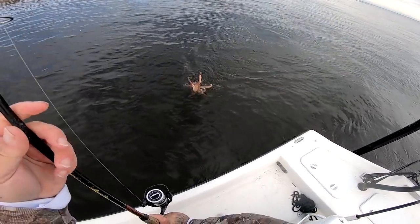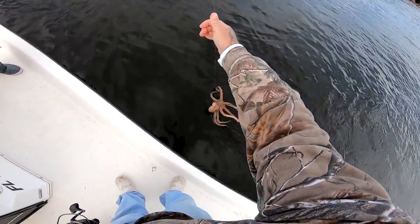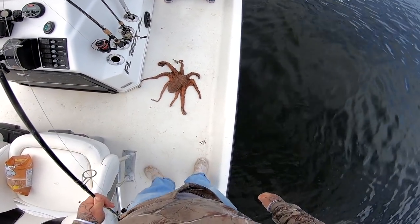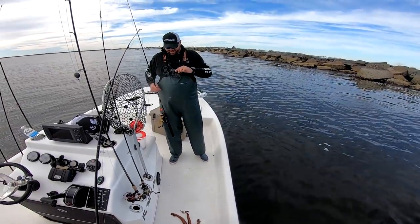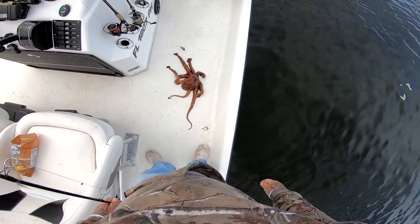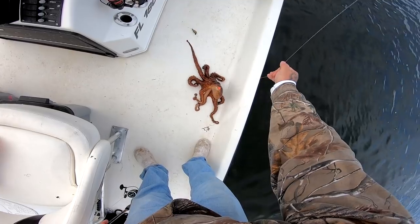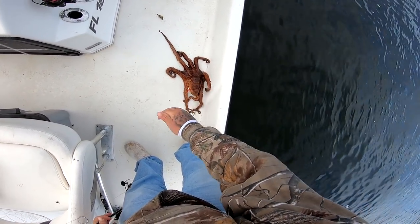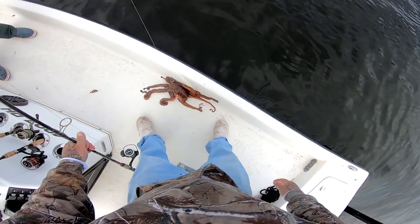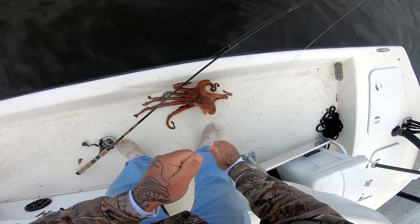I love octopus! Look at this guys — nice! That's pretty cool and that is a big one too. I see an octopus catch and cook in my future. That is awesome! We don't get these very often here guys, that's a big one too.